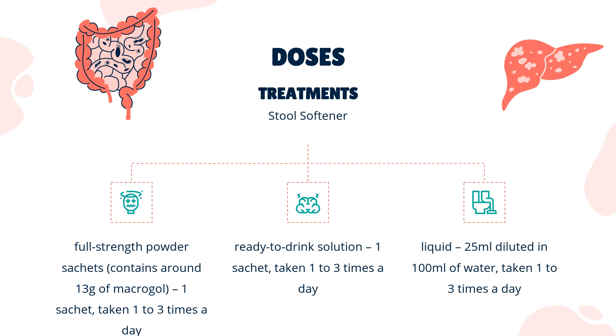The usual dose of sachets for constipation for children using pediatric sachets is: ages 6–11 years — 1 sachet taken twice a day, up to 4 times if recommended by a doctor; ages 12 months to 5 years — 1 sachet a day, up to 4 times a day if recommended by a doctor; ages 1–11 months — half to 1 sachet. Children under 12 do not need to take all of the drink at one time; they can take half in the morning and half in the evening.